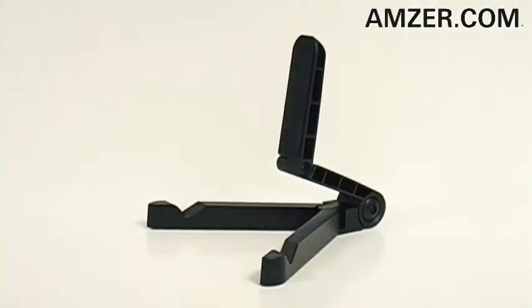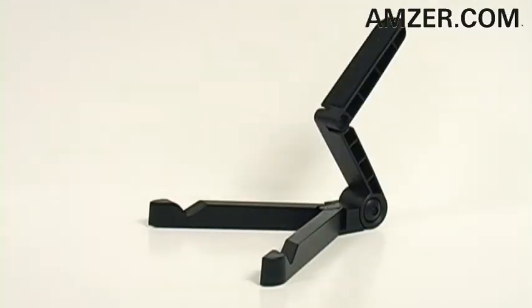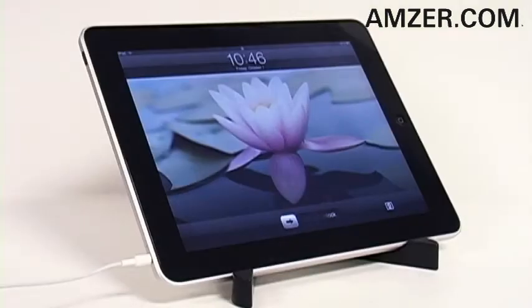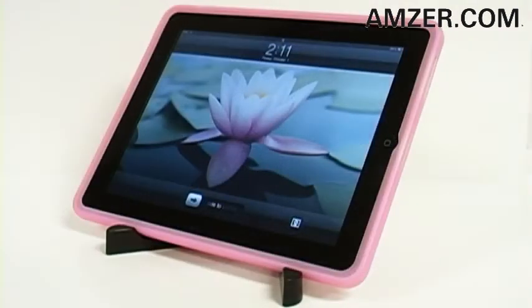To fine tune the display angle, simply adjust the user-friendly arms until it's just right. All ports and controls are accessible and you can use it while your iPad's in its protective case.